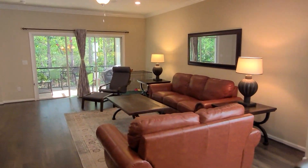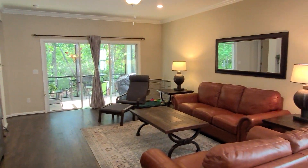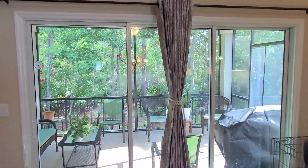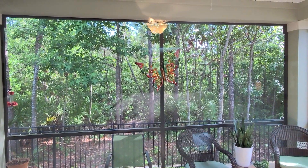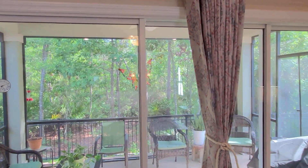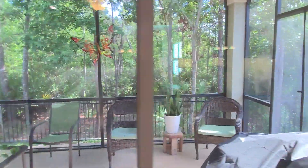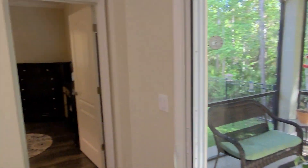Plenty of space right there. Then of course this back patio — one thing people love is having no neighbors behind them. Look at that preserve. You get a screened patio, and these sliders you can slide all the way open from one direction or the other.